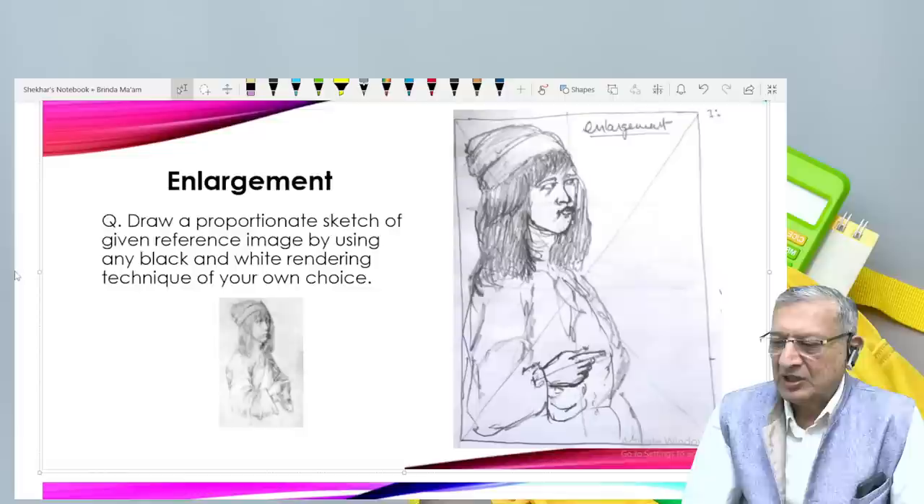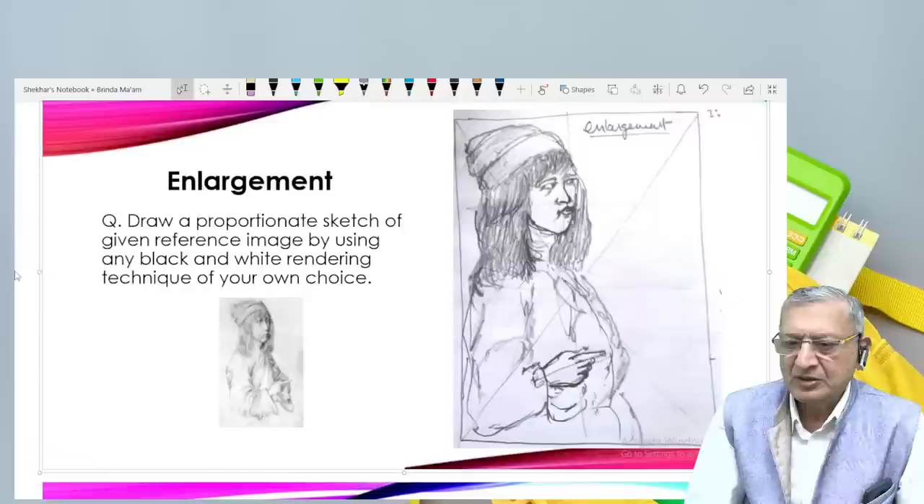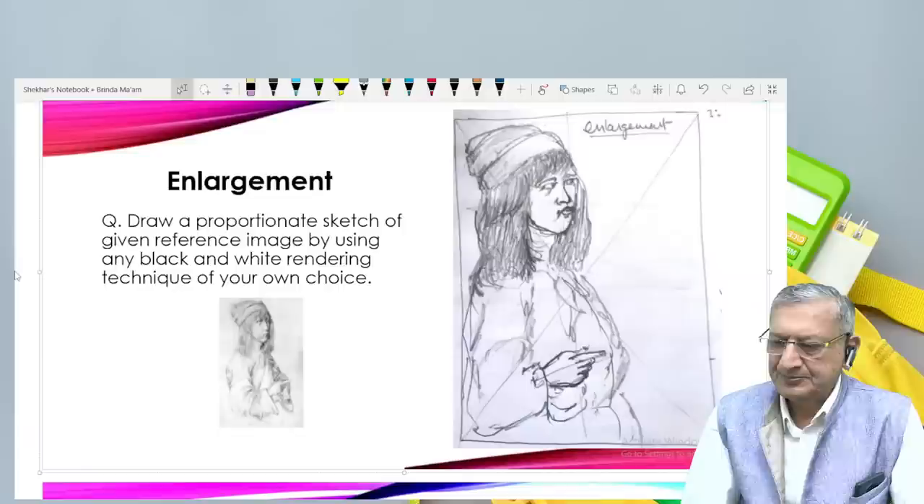Yesha Swani is asking: can we use motives in 2D drawings even if they have not mentioned to use motives? No, Yesha Swani — you should not use motives unless they ask for them, because the examiner is testing you on primary shapes only. In two-dimension design, always remember: do not go for any shading. It is a flat picture that you have to draw.